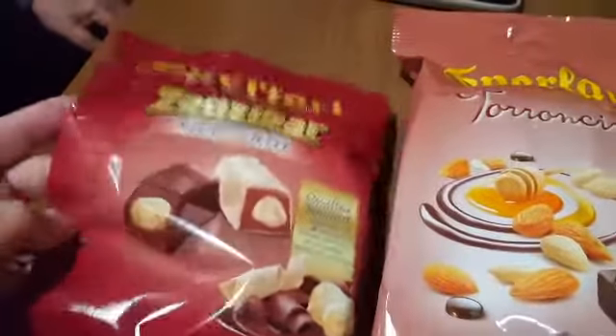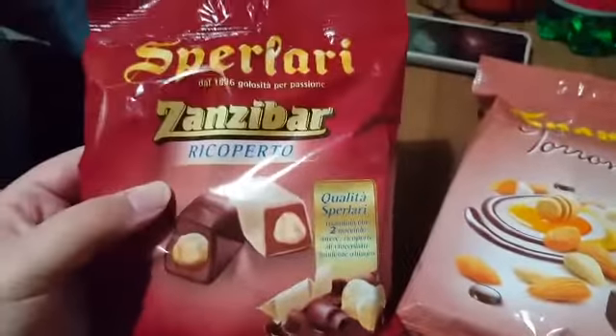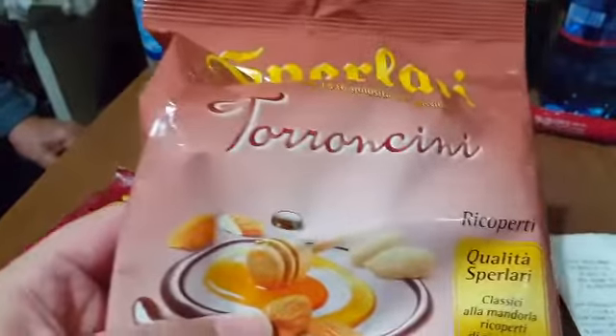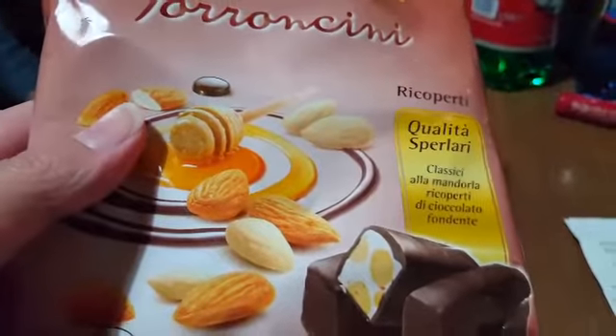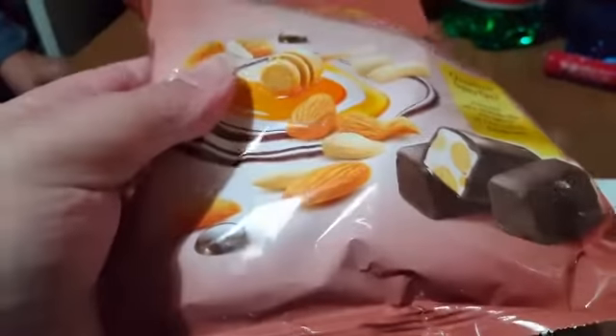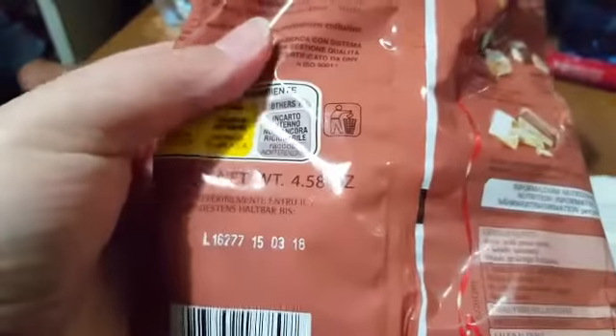The eggs cost 2.49 euro. Then Zanzibar — Zanzibar extra dark chocolate torroncini, 2.49 euro. And then the Zanzibar coated torroncini and Sperlari nougat — these ones are honey and almond, delicious. Both are 130 grams.